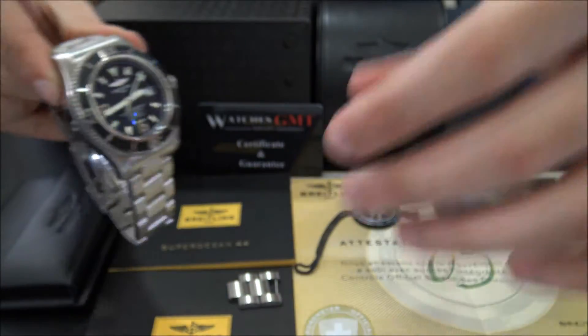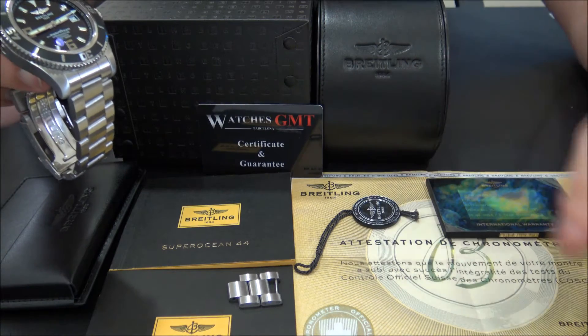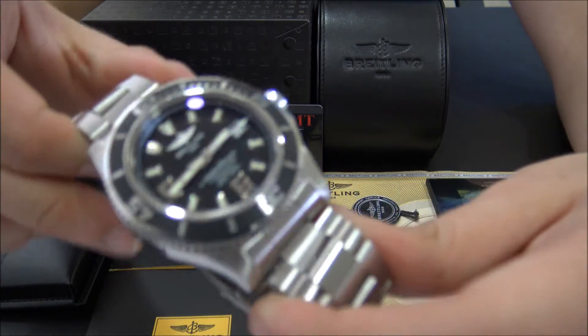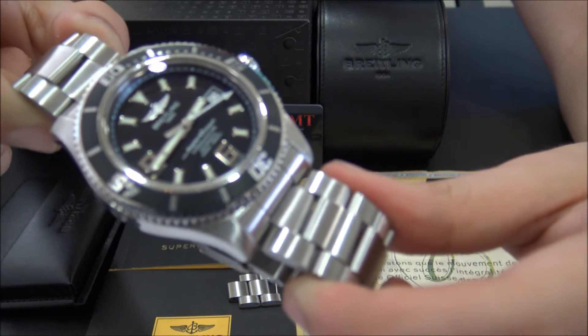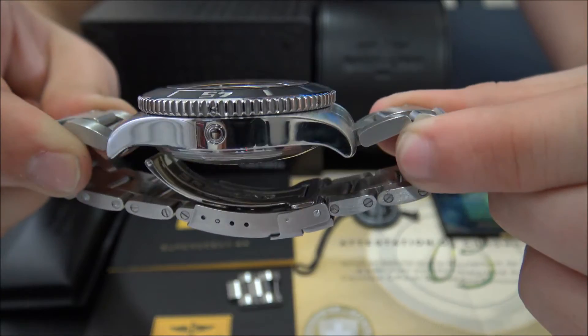It comes with box, booklets, warranty card and one-year warranty. We offer 24 hours shipment to all Europe, also international with full insured service.